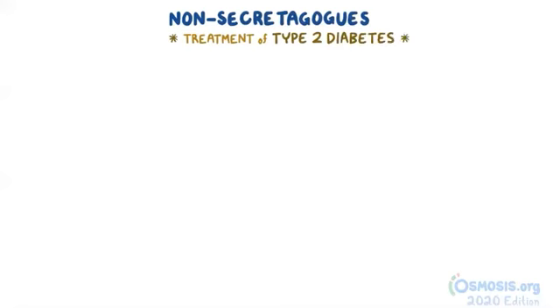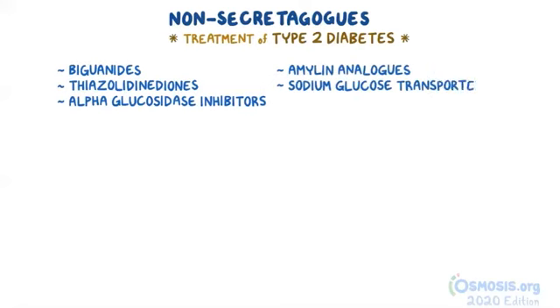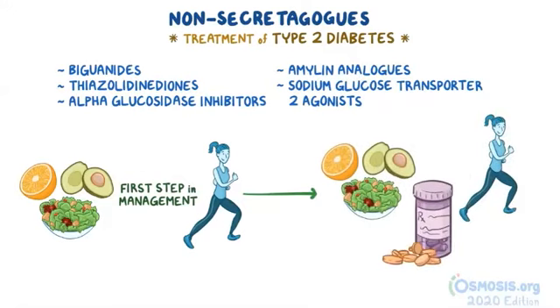In this video, we'll be focusing specifically on the use of non-secretagogues in the treatment of type 2 diabetes. These medications consist of multiple classes of drugs with varying mechanisms of action. The classes include biguanides, thiazolidinediones, alpha-glucosidase inhibitors, amylin analogues, and sodium-glucose transporter 2 inhibitors. It's important to note that diet and exercise should always be the first step in managing diabetes before initiating medications, and should generally be continued while on medication as well.